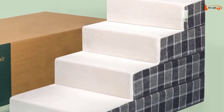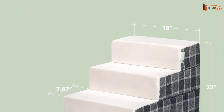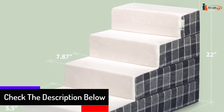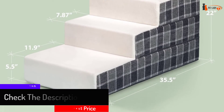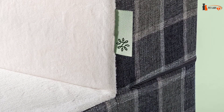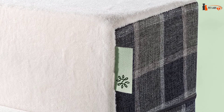Help your pet get safely up on the couch or their favorite spot on the bed without having to lift or carry them — no more jumping or struggling. These sturdy stairs are made with high-density comfort foam and come in different sizes to be a perfect match for your dog or cat. The stairs are easily moved from room to room and have a removable and washable comfort cover, giving your pet the independence to get to their favorite spot with ease.